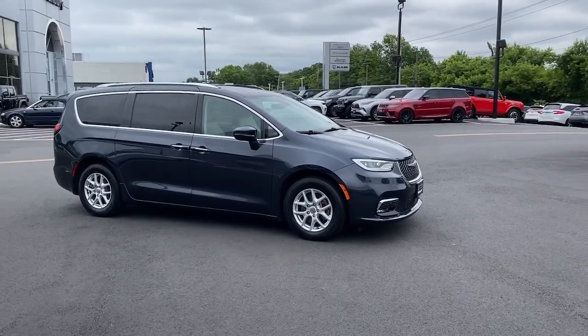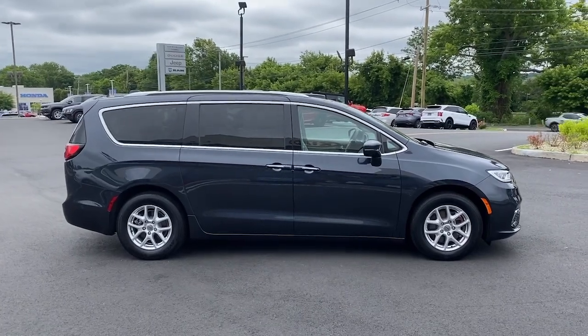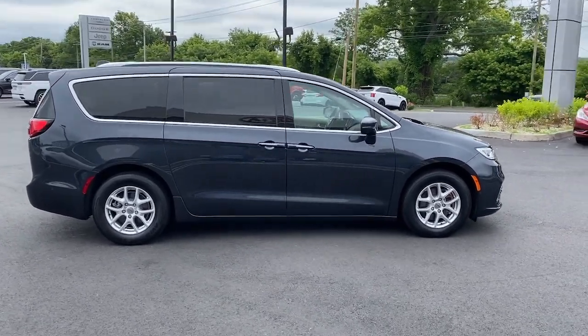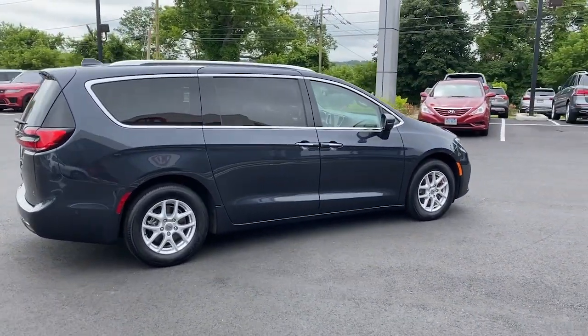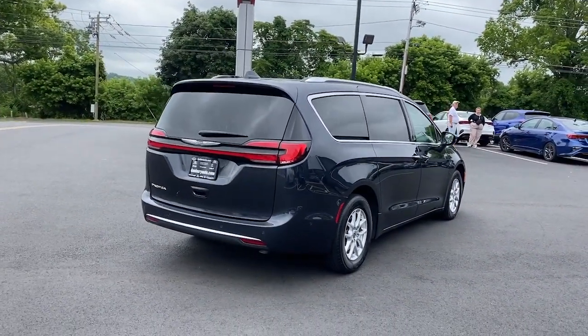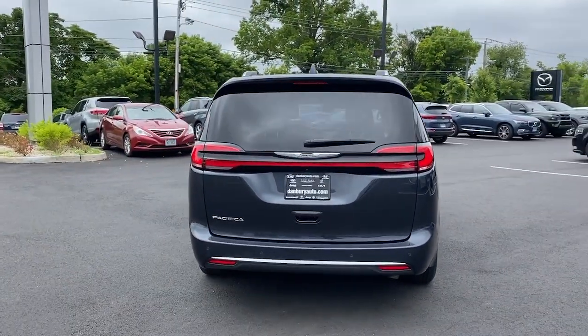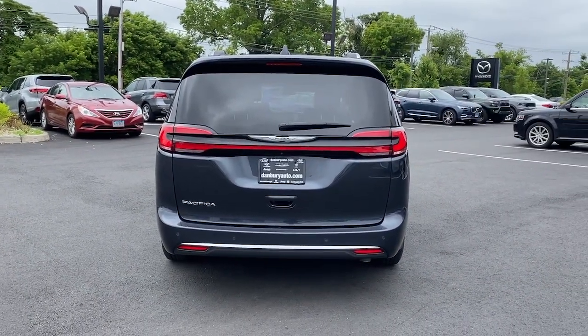Get into the 2021 Chrysler Pacifica. With less than 50,000 miles on the odometer, this vehicle stands out from the rest. The Pacifica delivers the ultimate in family-focused transportation. Its excellent ergonomics, amenities, and safety features inspire confidence and sure comfort for everyone.